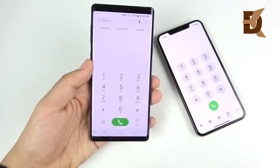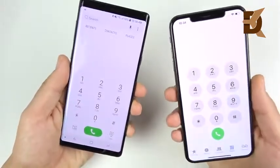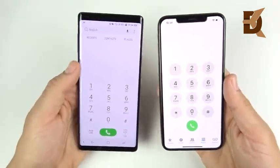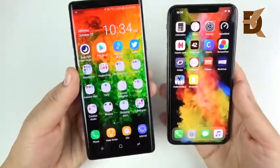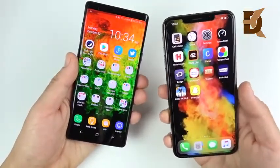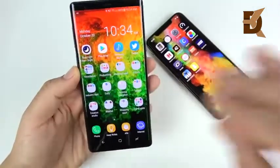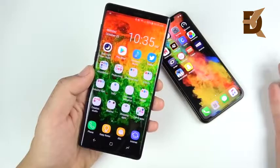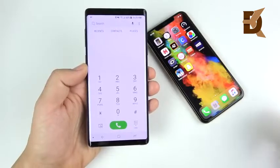Next up is call quality and connectivity, which has been vastly superior on my Note 9. Voice calls just sound better to me, and there's a volume booster mode while talking that gives you extra volume in the earpiece. The LTE speeds have been blazing fast on the Note 9; on the 10s Max I've had LTE connectivity drops more often. I've actually never had a single dropped call on the Note 9, whereas I've had more on the 10s Max.